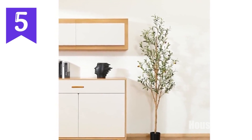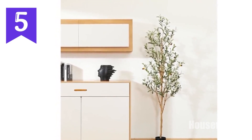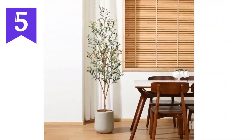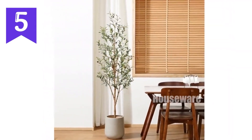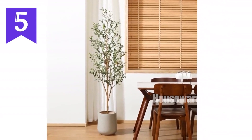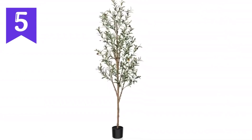Technical specifications: variety — civic/ficus type; material — high-quality silk. Care: no watering or pruning required. Elevate your living space with the Kazela Artificial Olive Tree, a vibrant and hassle-free addition to your home decor. Order now from Amazon.